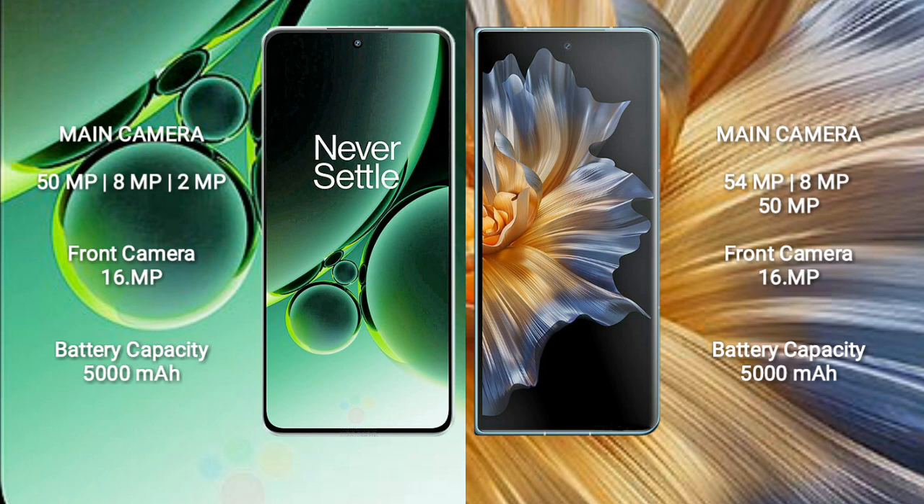OnePlus Nord 3 has a 5000mAh battery with 80W fast charging support. Honor Magic VS also has a 5000mAh battery with 66W fast charging support.